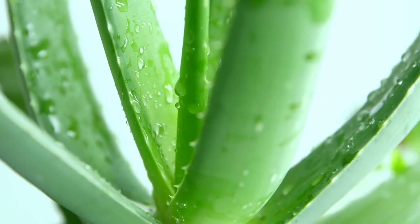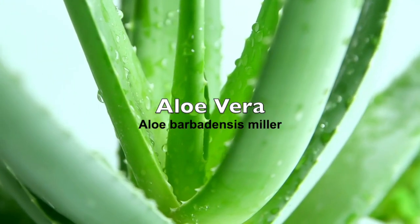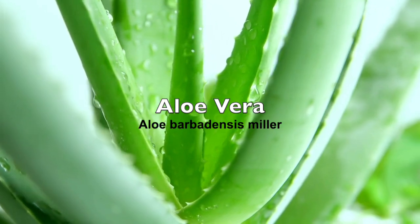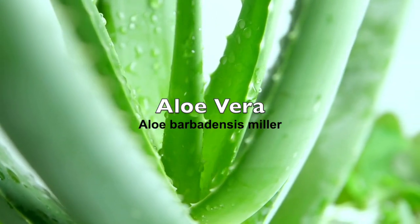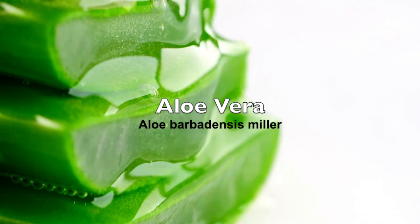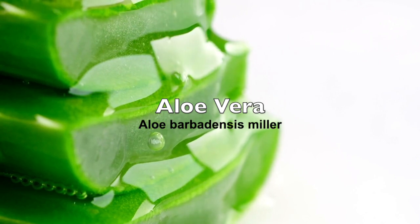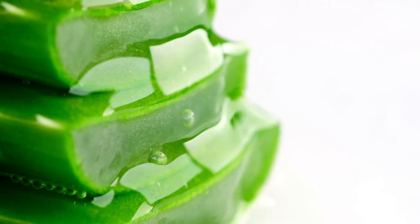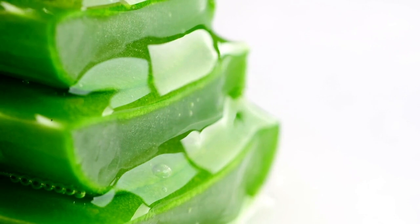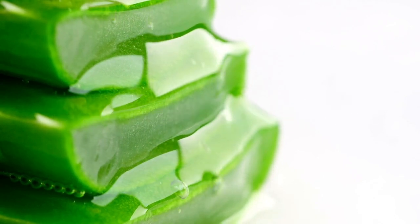The first plant we'll be using is aloe vera. Diseases — be it bacterial, viral, fungi, and the likes — they actually tremble at the presence of aloe vera. Aloe vera gel is one of the things we'll be using, and I'll tell you the measurement and the preparation before the end of the video.